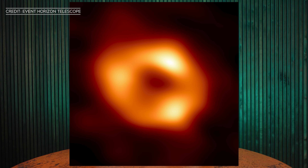Scientists using the Event Horizon Telescope managed to take a photo of the glowing gas surrounding Sagittarius A-star. This dark central region is where the black hole is, and we can't observe it directly, but we can see the glowing gas around it, bent by the gravity of the black hole.